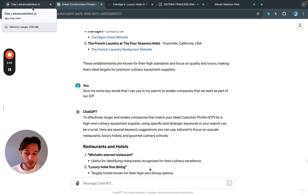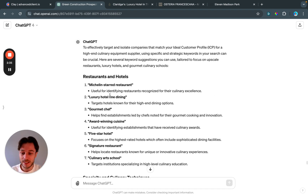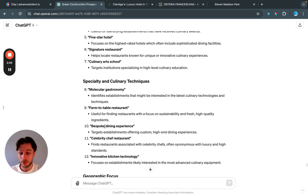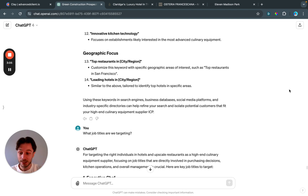I also asked ChatGPT to give me keywords to isolate the companies I want as part of my ICP — super useful when building out lead lists in Clay. Since I don't work in this industry, I don't know the keywords, so I used AI to get them. We've got: Michelin starred restaurant, gourmet chef, award-winning cuisine, signature restaurant, culinary arts schools, molecular gastronomy, farm-to-table restaurants, bespoke dining experience, and celebrity chef restaurant.